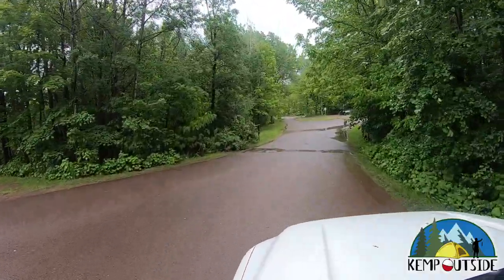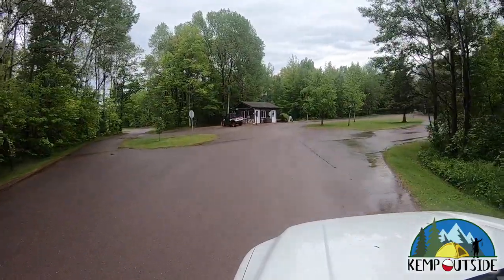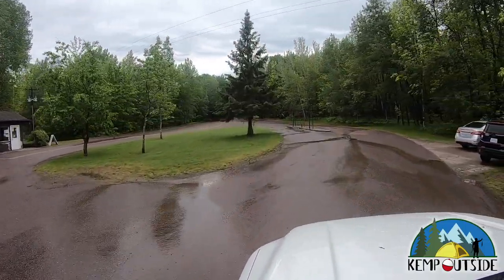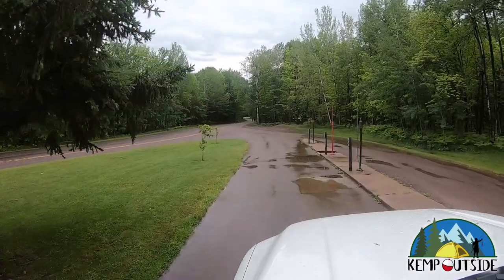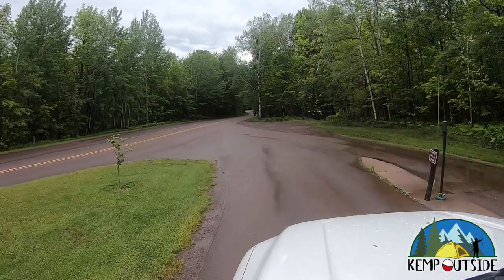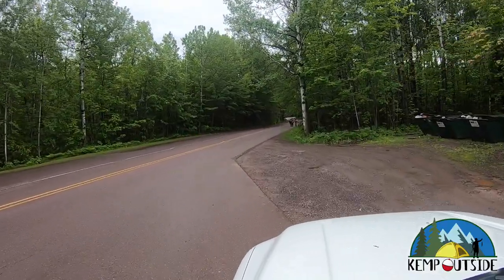We basically broke down our tents, threw them in our trailer, and took them on to the next park we were staying in. Heading out, you'll see the check-in station straight ahead, and off to the left there's a boat ramp that goes out to Lake Superior, which is really cool. The dump station has two sides so it can service two RVs or travel trailers at once. And that is a driving tour of the Union Bay Campground at Porcupine Mountain Wilderness State Park.